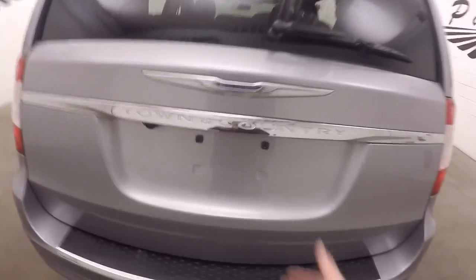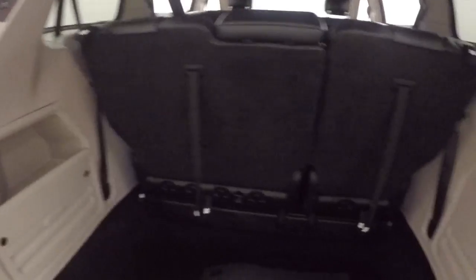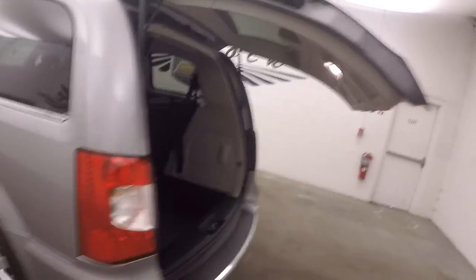The third row seating is up right now. Nice, tons of room for cargo. Fold the seats back down for maybe more. This van has an automatic up and lower rear gate.